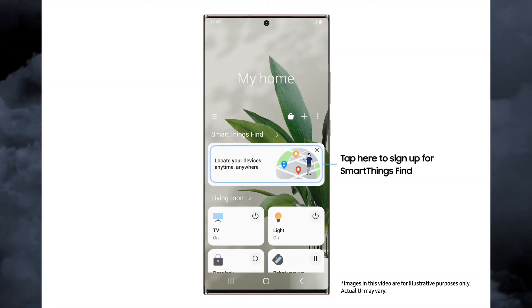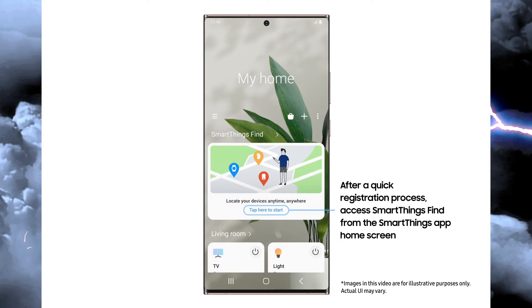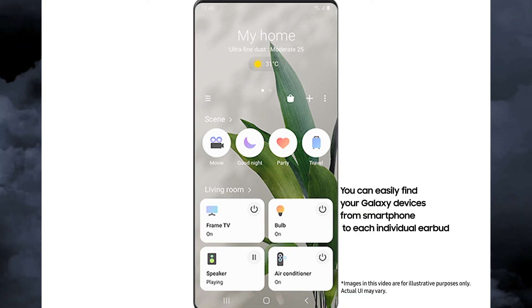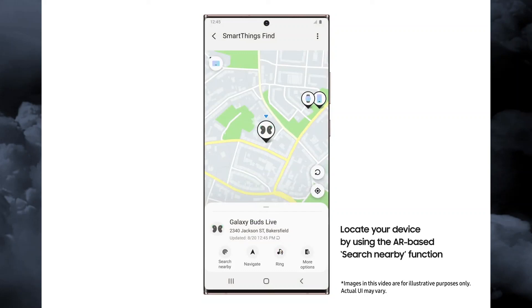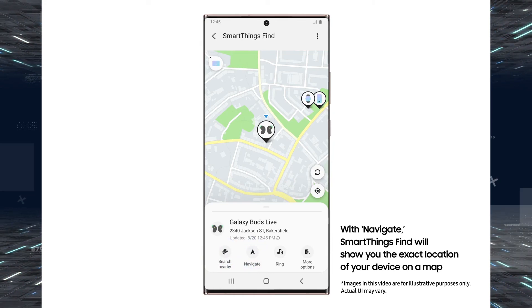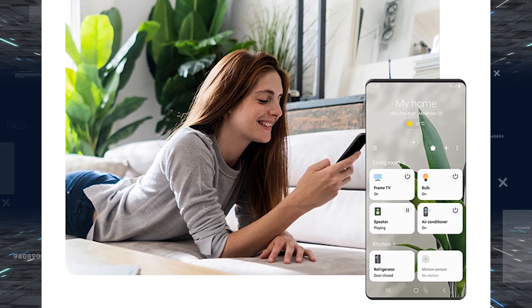Hey, what's up guys, welcome back to the channel. So Samsung has a new thing called SmartThings Find to help you find your Galaxy phone and accessories. Up until now, Samsung phone owners had the option to use the company's Find My Mobile as well as Google's Find My Device to locate misplaced or stolen phones. Today Samsung has introduced a new service called SmartThings Find.